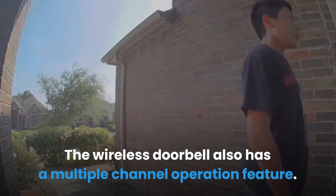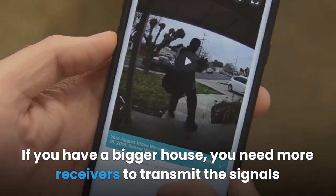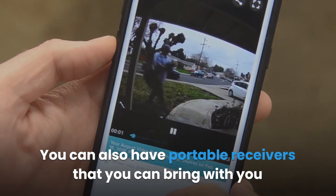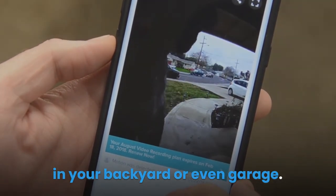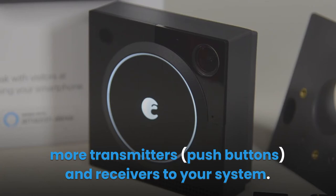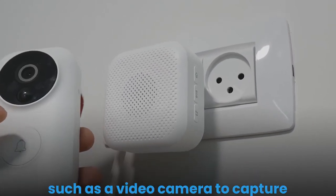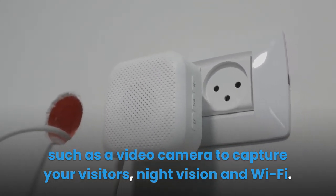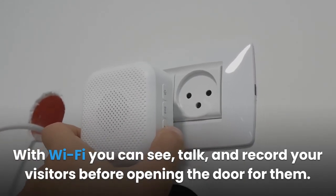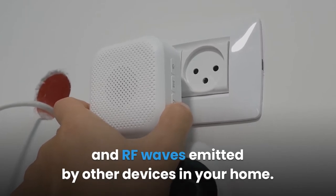The transmitter and receiver should be within a signal range of 150 to 1000 feet, ensuring radio signals from the outdoor button are heard throughout the entire house. The wireless doorbell also has a multiple channel operation feature, allowing you to set the frequency channel so it doesn't interfere with your neighbor's doorbell. You can support several receivers for a bigger house and even use portable receivers in your backyard or garage. Many wireless doorbells also have enhanced security features such as a video camera, night vision, and Wi-Fi, allowing you to see, talk, and record visitors before opening the door.